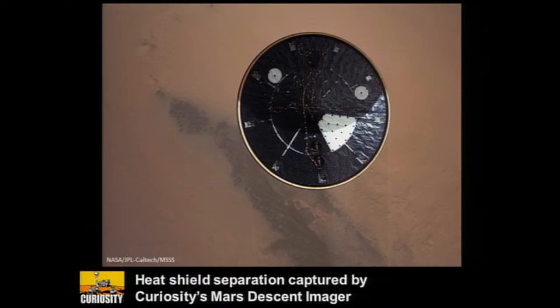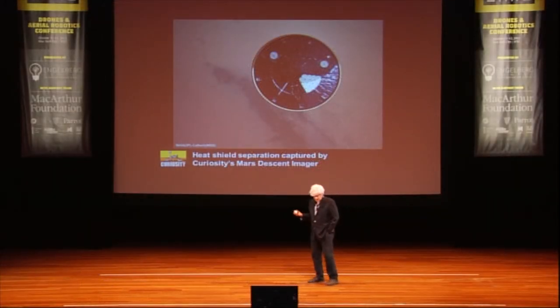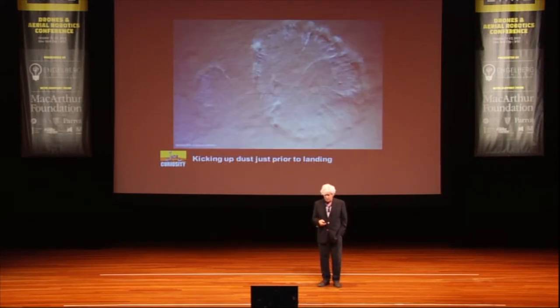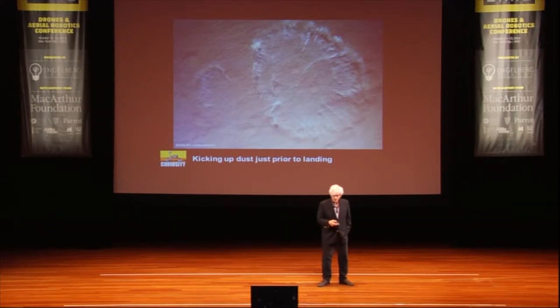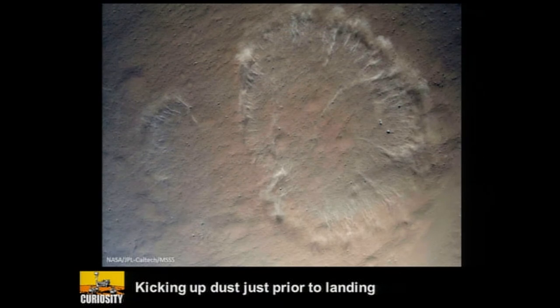I'm going to show you a little bit of what each instrument does. Again, I think the hint here is how we might expand the application envelope for drones — we must be in the infancy of what instrumentation we can put on drones; we haven't even scratched the surface. Here's the descent imager showing the heat shield separating as we're heading to Mars — a marvelous photo. This picture was taken about three meters off the surface; you can see we're actually kicking up dust from the last retrofire to slow us down as Curiosity descended to the surface.